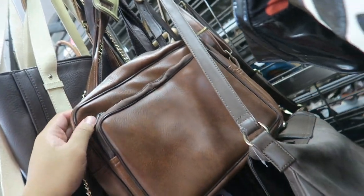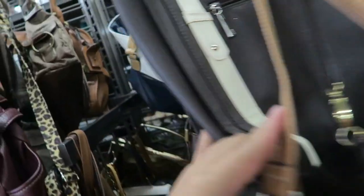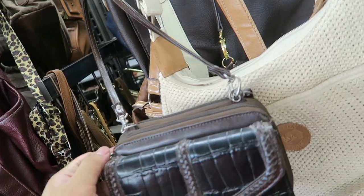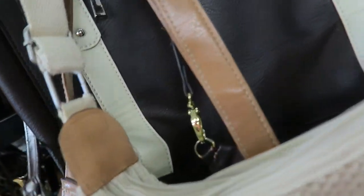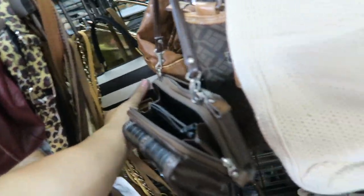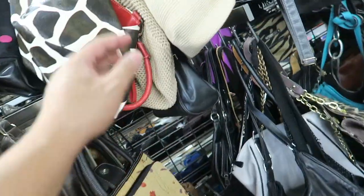Perrin, made in USA. There's Claiborne. Oh please be Brighton — but I doubt it. Doesn't look Brighton-y inside. Not Brighton, unfortunately. Close but no cigar. I love this color — black and white stripes. Gorgeous.